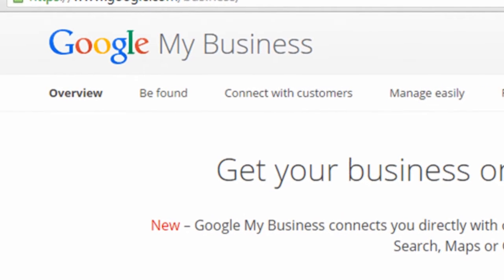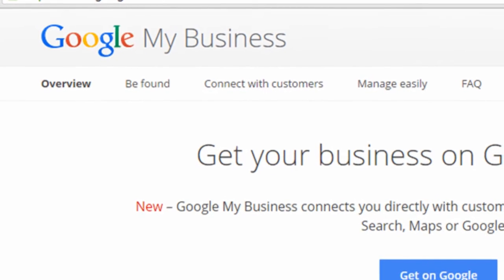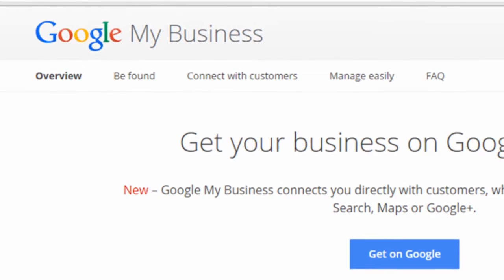Everyone wants to know how to get on the first page of Google, and one way to do it is by taking advantage of the Google My Business listings.